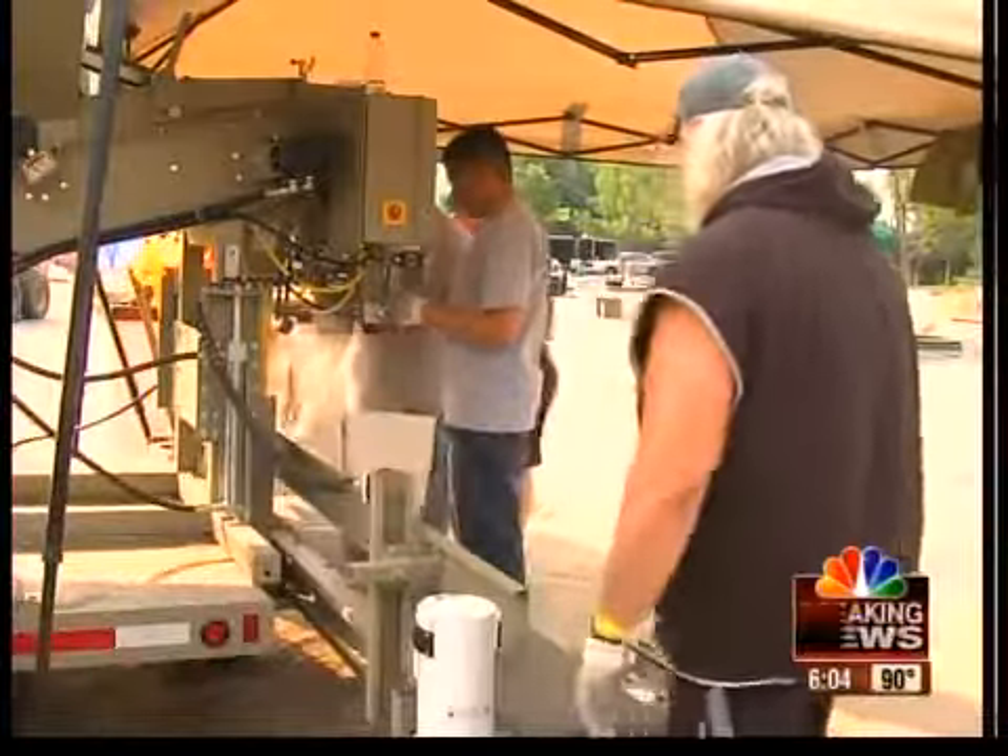It fills 25 to 30 sandbags a minute. It's gratifying — it really is — to be able to use it this close to home and be of help to Parkville.